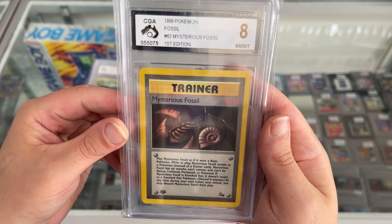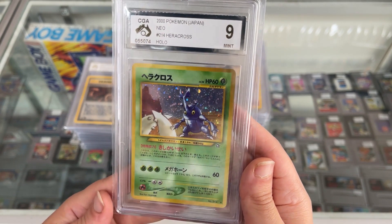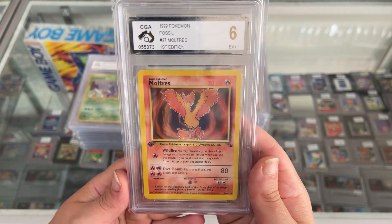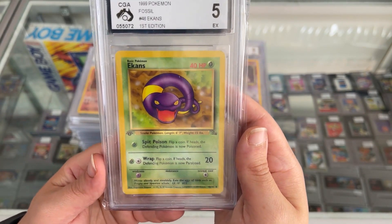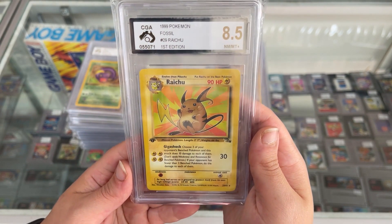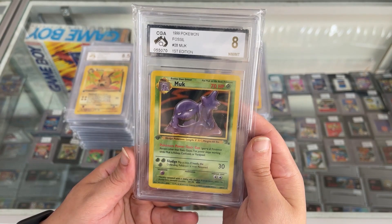Heracross from the Neo Genesis Set, foil, Japanese, got a CGA 9 — absolutely magnificent. The First Edition Moltres only got a 6, but nonetheless an absolutely excellent card. Ekans First Edition Fossil Set with a CGA 5. Raichu First Edition from Fossil, which got an 8.5. Marowak First Edition — not bad with the CGA 8, very, very nice.